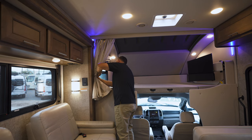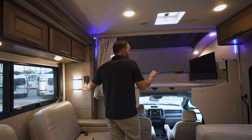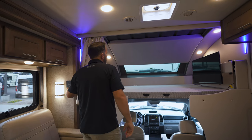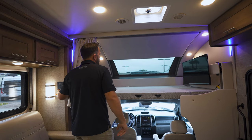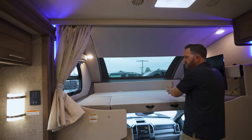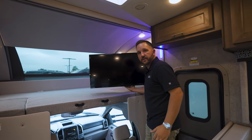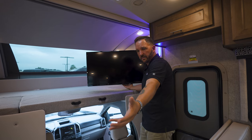Sometimes areas feel claustrophobic with not enough windows. I love this power shade — it just lets in a lot of natural light and gives you a full panoramic view while you're up here in the coach. That glass up there is also tinted, so it keeps a lot of the heat out. You've got a nice big storage area that also has a massive area for sleeping for at least one to two people. There's another window up here, and a swivel TV that you can swivel out so you can watch from the theater seats or even the sofa bed model.